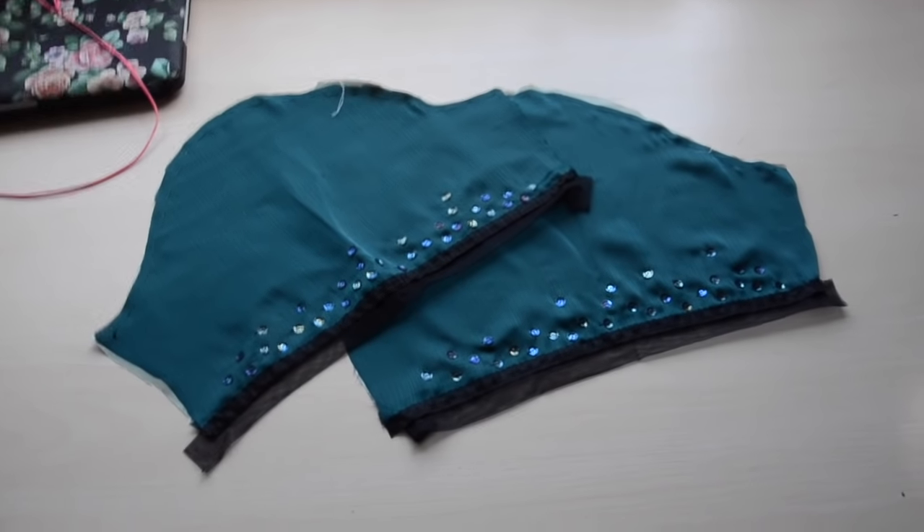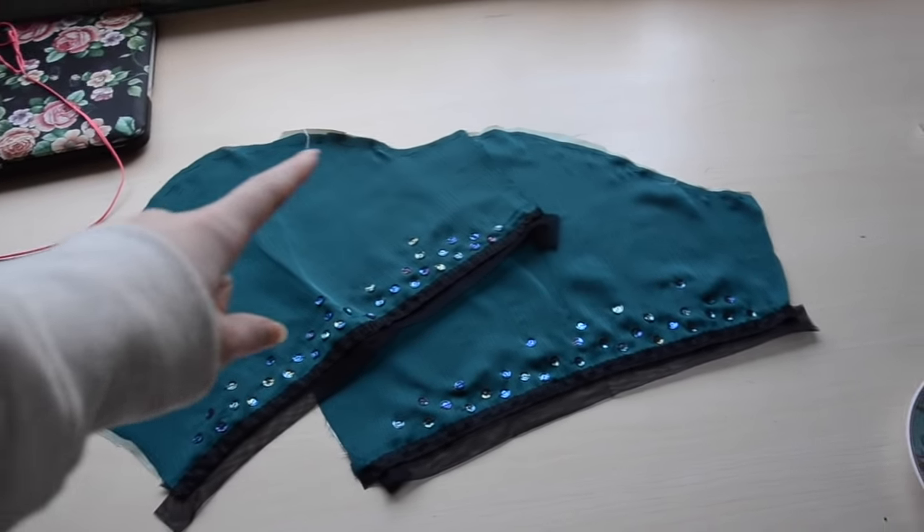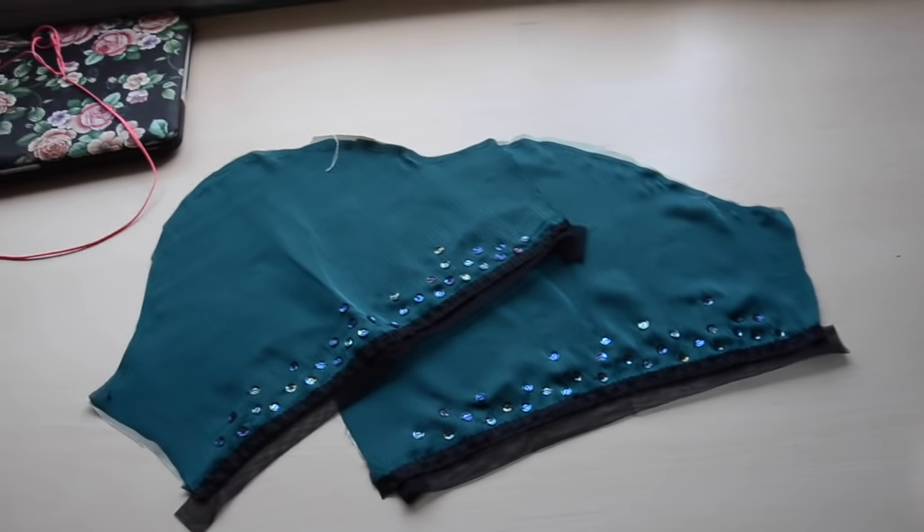I like how this looks, but I did a quick little fitting and the sleeves are too long, so I'm actually going to cut a half inch off the top edge and then I can sew them onto the dress.